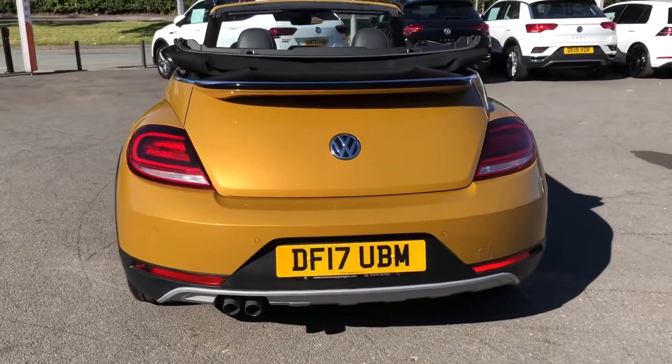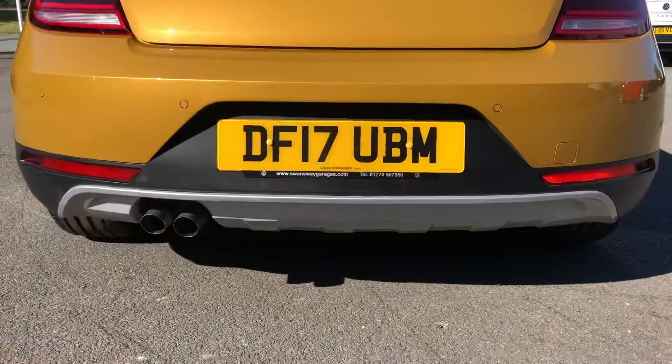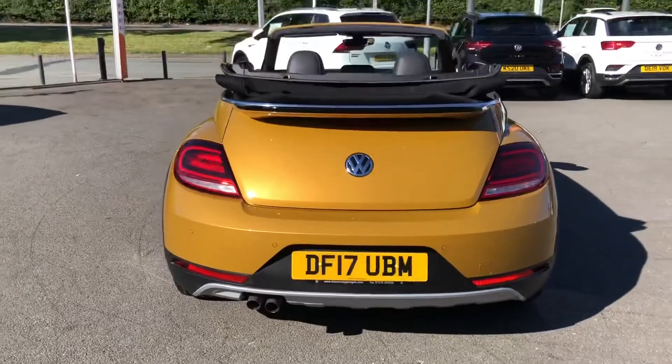The black accents definitely complement the honey yellow paint. At the rear you can enjoy LED tail light technology, so when traveling in the evening you have stylishly and uniquely designed lights. The bottom section of the bumper has also been redesigned and features twin exhaust pipes for that sportier look.